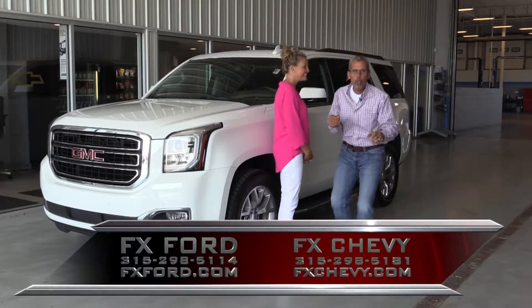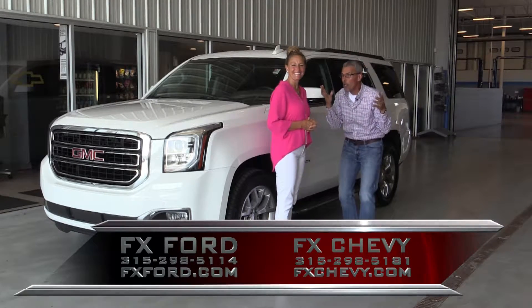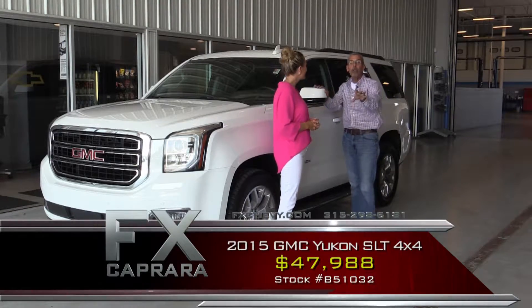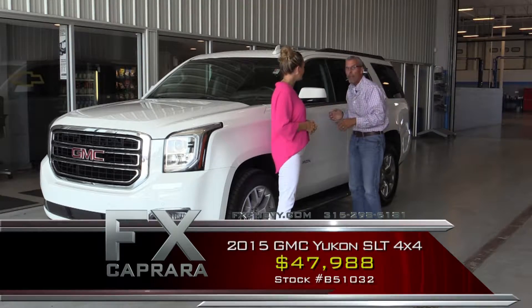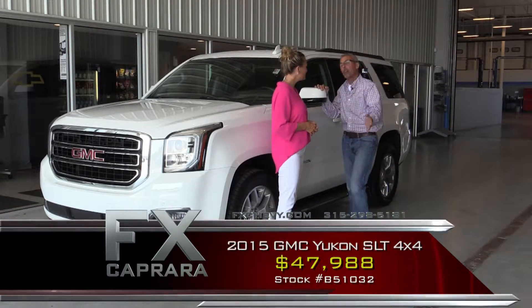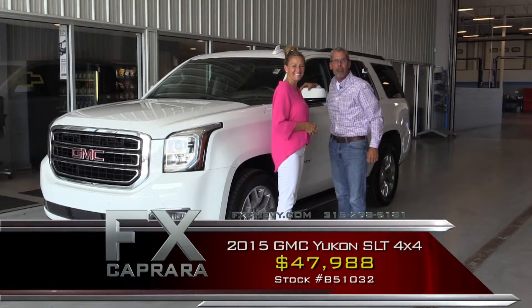Welcome to our special test drive segment right here at the FX Caprera Auto Complex. We're at Stefano's Pizza in Pulaski, and we're going to see Savi in a 2015 Yukon SLT with all the gear — leather, moonroof, four-wheel drive. It probably had a sticker of $72,000. You can buy this fine ride for just $47,900. Come along and take the test drive from all of us right here at FX Caprera.